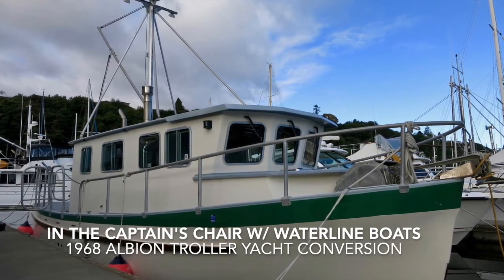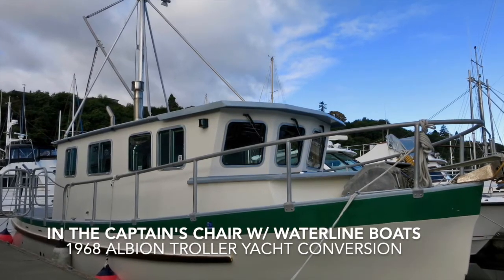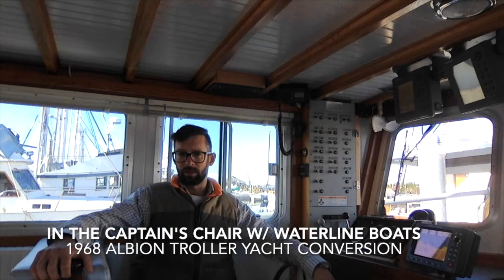This boat was built in British Columbia in 1968, and it was originally intended and served as a Salmon Troller. As such, the hull is thick, heavy hand-laid fiberglass — extremely stout.